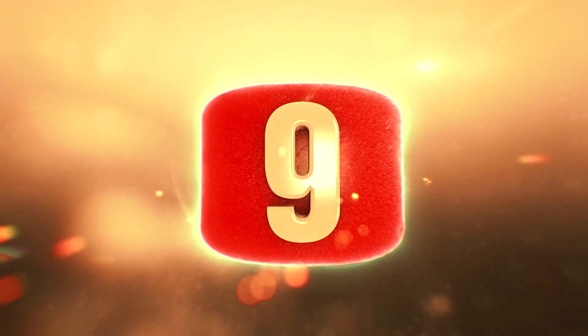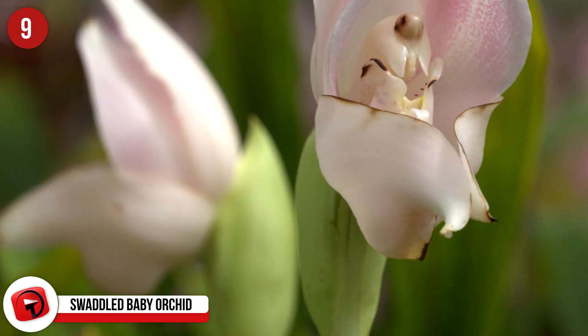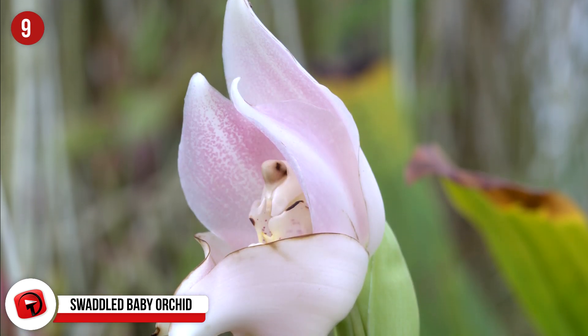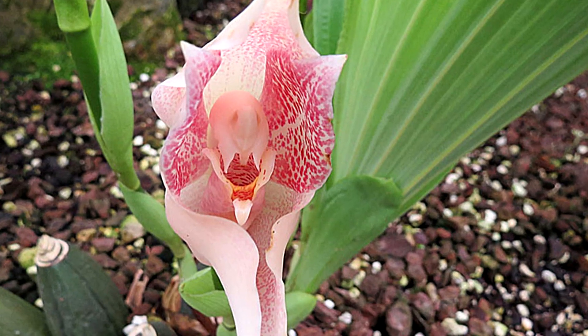9. Swaddled Baby Orchid. This flower is more formally known as Anguloa uniflora and can be found in Ecuador, Colombia, and Venezuela in the Andes regions. If you look at the plant, you can probably guess why it has the nickname Swaddled Baby Orchid — because it looks like a little baby swaddled and snug in some blankets, as you can see in this picture. But it's not. It's just a flower.